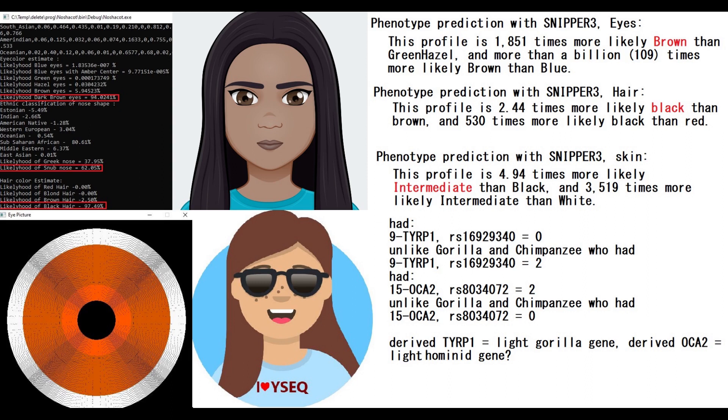What's interesting is that she actually had no derived variants in this Tier 1 variant that I posted on the screen. So if gorillas and chimps have two derived alleles here, and this Neanderthal has no derived alleles here, which one is the ancestral genotype then? Is it the Neanderthal that's ancestral, and the gorillas and chimpanzees evolved to have this lighter genotype? Or is it the gorillas and chimpanzees who have the ancestral genotype, and the Neanderthals evolved to have a darker genotype here?